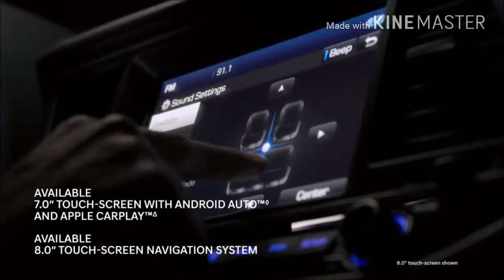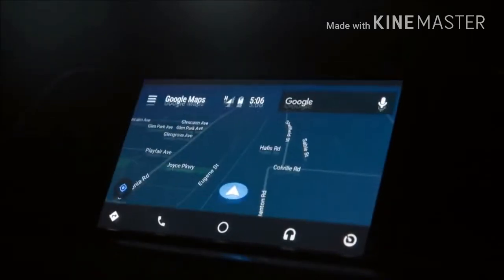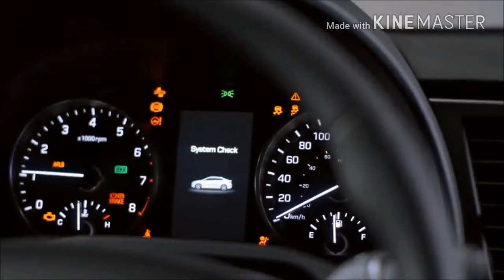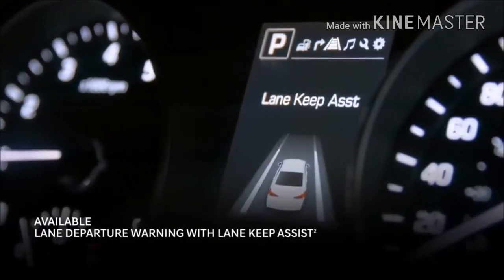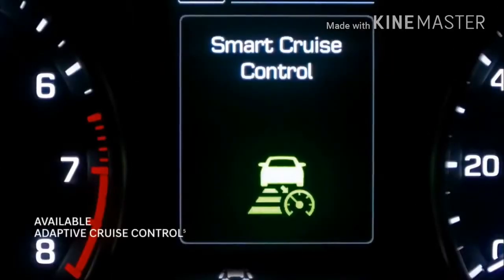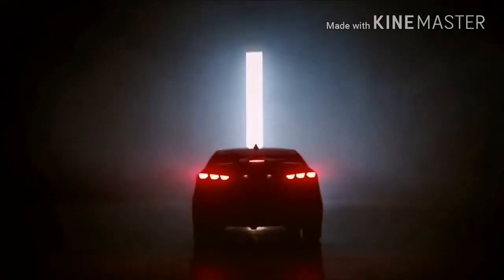Now let's talk technology. Available Android Auto works as an extension of your phone — Google Maps and other apps you can't live without are now accessible on screen. The Elantra also offers innovative safety technology: you can be alerted to pedestrians crossing, if you're drifting out of your lane, vehicles in your blind spot, and oncoming traffic when you're in reverse — even before it appears on the available rear-view camera. With adaptive cruise control, the Elantra automatically adjusts your speed based on the traffic ahead of you.